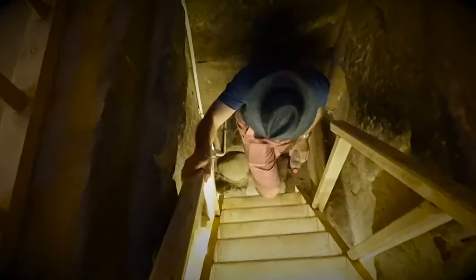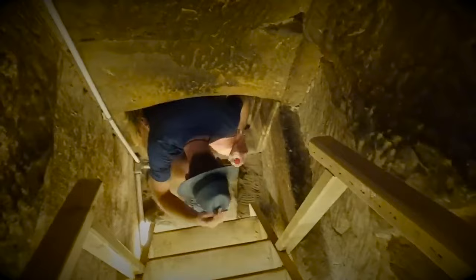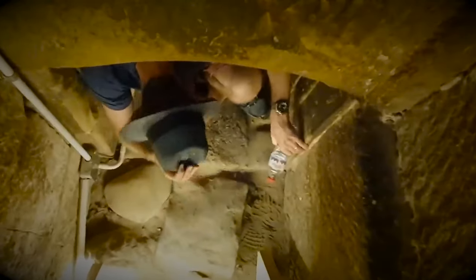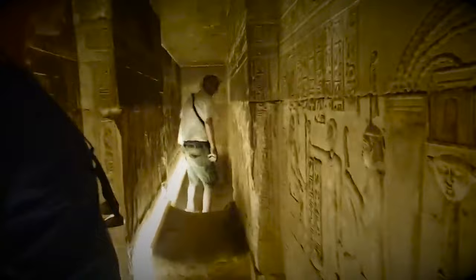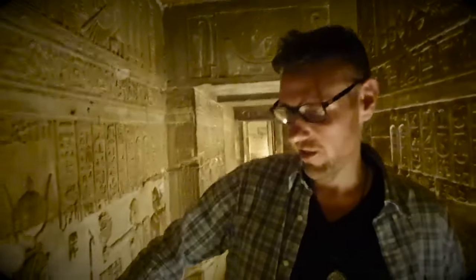We're going to get access to one that's not normally open to the public if we can hurry it up down here after. That is a very small gap. We're going to go left, to the light. See the energy here being generated by the doorways with the vibration of Hathor, which is representing sound and vibration.